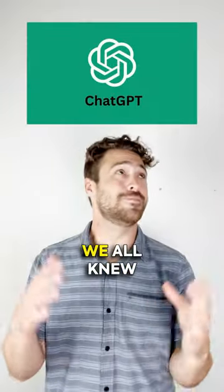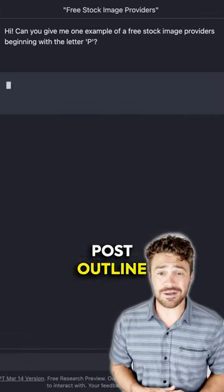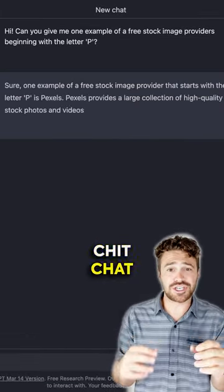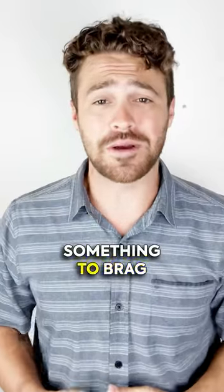Now, ChatGPT — we all knew this was coming. It's the talk of the town for a reason. Throw your blog post outline to ChatGPT, have a little chit chat, and voila! A draft in under five minutes. Quick edits and you've got something to brag about.